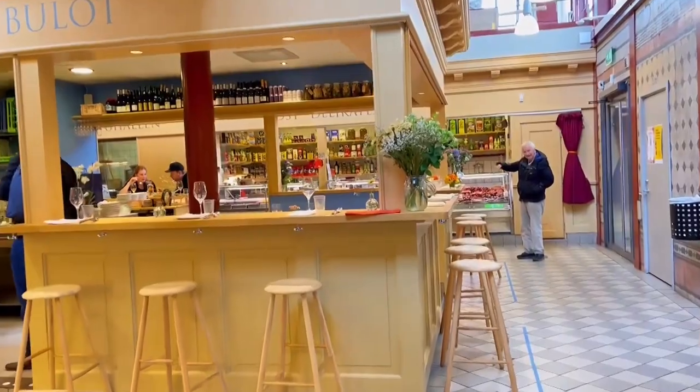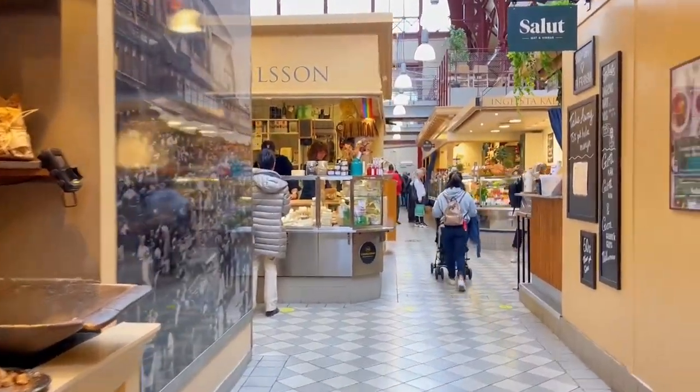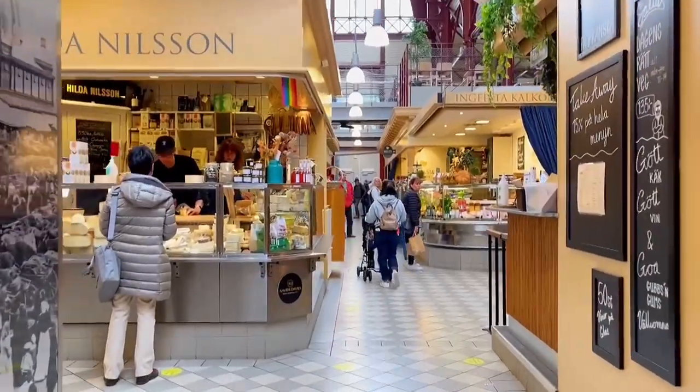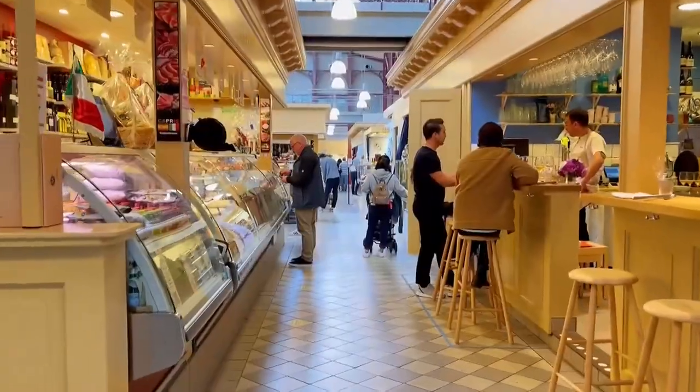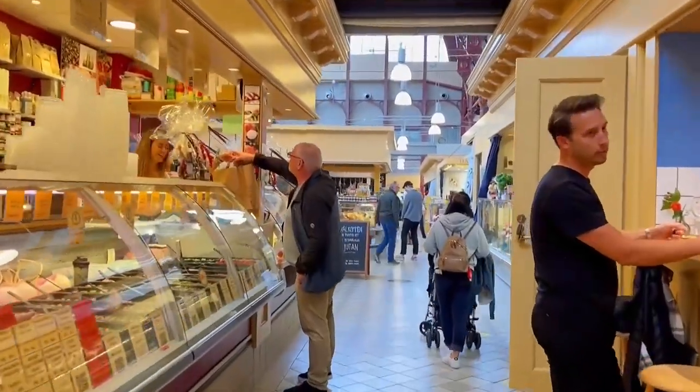The market hall also champions sustainability in dining. Catering to conscious eaters, it provides a range of eco-friendly options that align with responsible consumption. Moreover, don't forget to venture into the various restaurants and eateries nestled within the market hall.